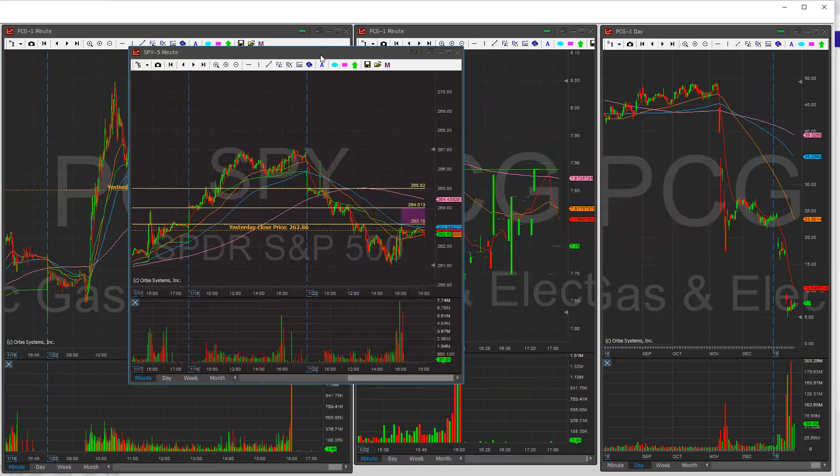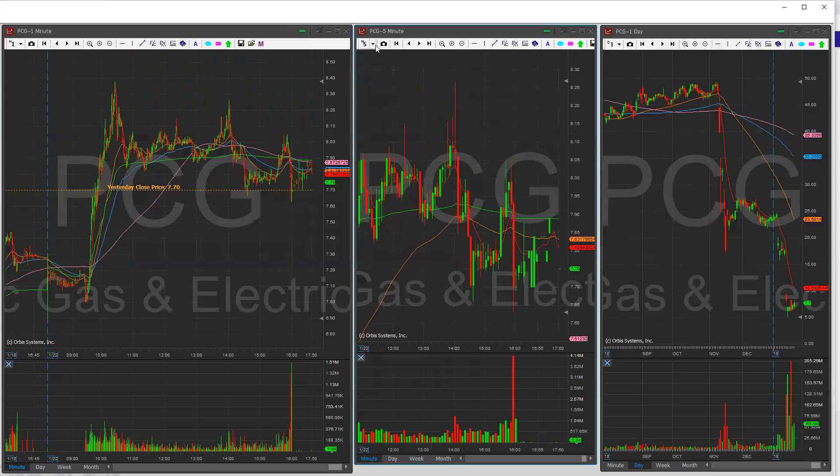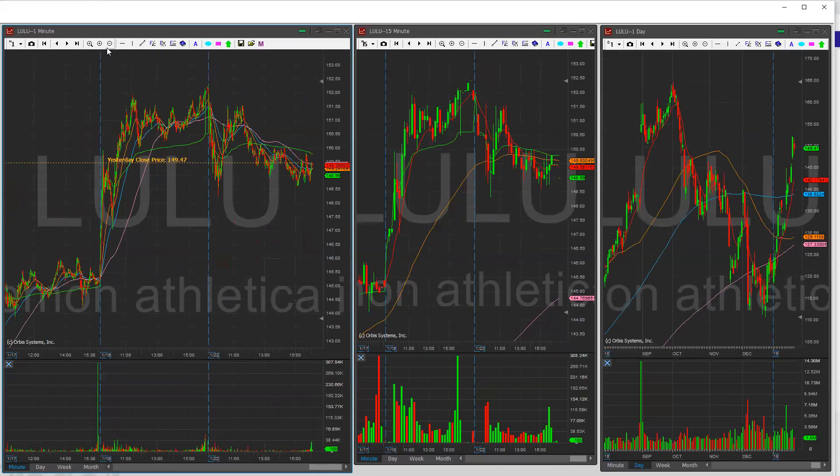Good thing we have a lot of earnings plays tomorrow. We have three companies coming out with earnings pre-market that I'd like to look at. But even before we go to that, I have picked up a couple of stocks myself. I'm still liking Lulu. I didn't play Lulu today because the action was quite choppy.